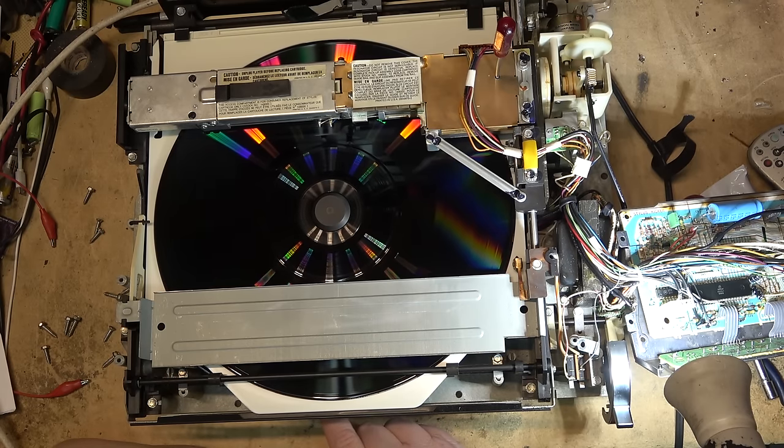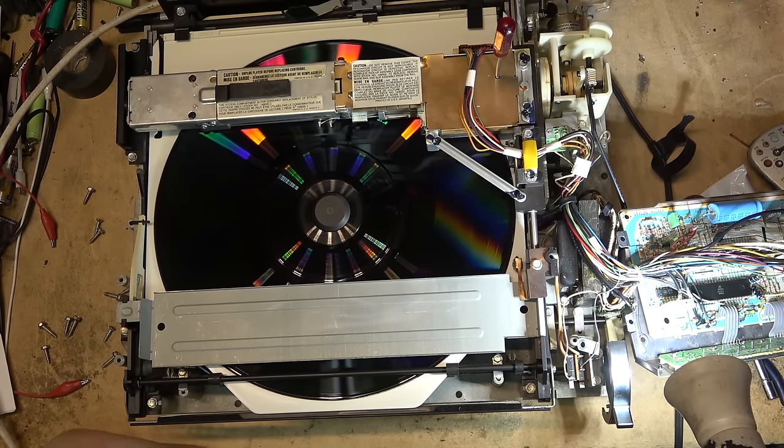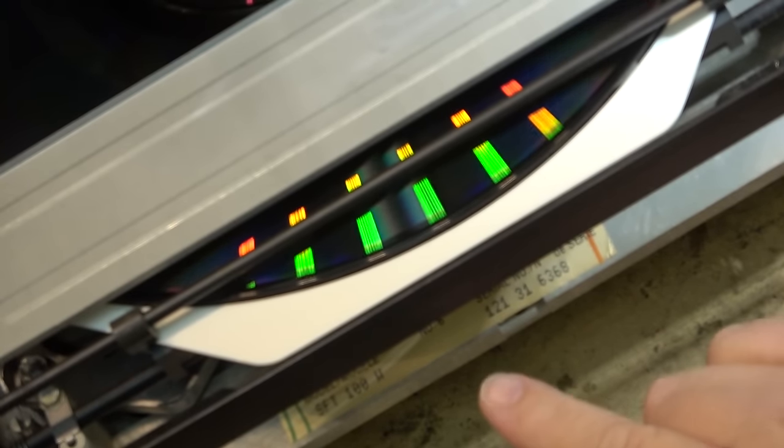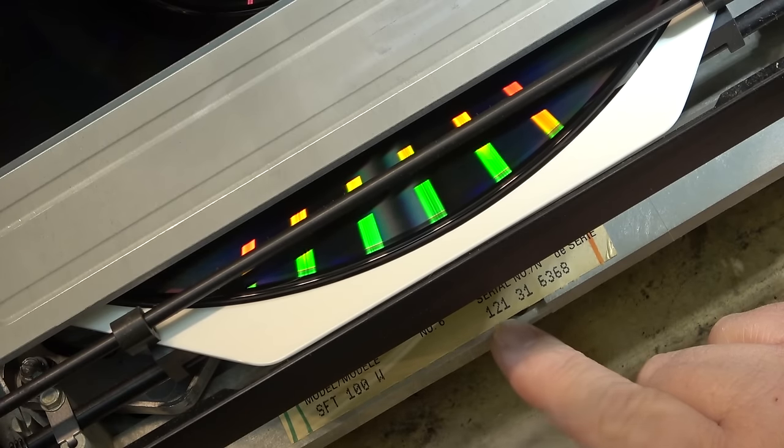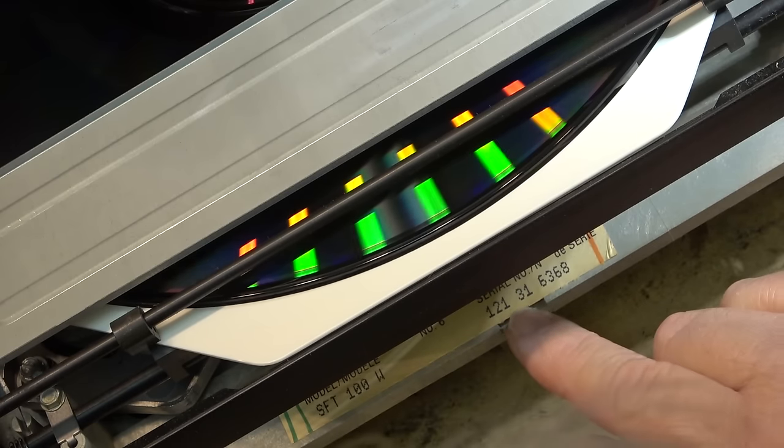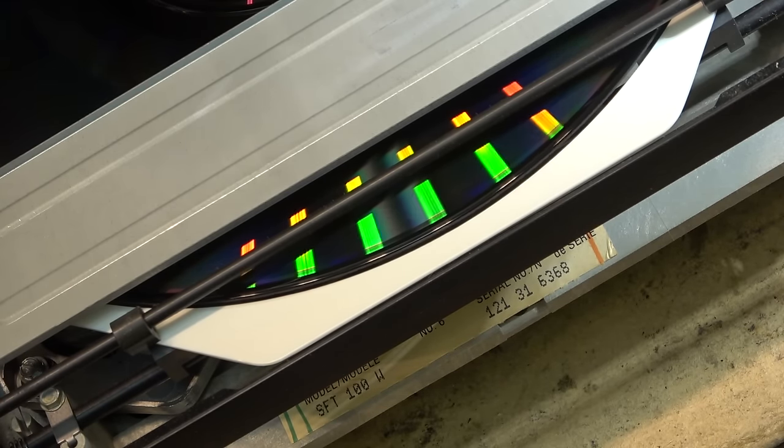The model is SFT-100. From the serial number you should be able to tell the date of manufacture right down to the day. The way RCA coded their serial numbers, the first letter was the year. We know it's 1981, the 21st week of 1981 — which makes it May 1981, as specified. And then it was the day of the week, so the third day would be Wednesday — May 20th, 1981 would be when this was made.